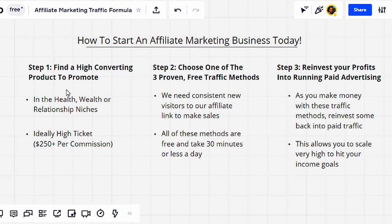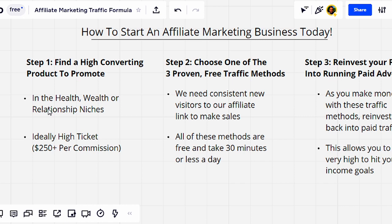The very first step is you need to find a high converting product to promote. You don't want to just go out there and choose any random affiliate product, because if it's not high converting, if it's not doing a good job at selling someone to buy, then you're going to keep spinning your wheels. Ideally, I recommend you first choose a product in the health, wealth, or relationship niches. These three categories are what's called evergreen niches, meaning people are always going to be interested in them, so you're going to be able to make money for a very long time.